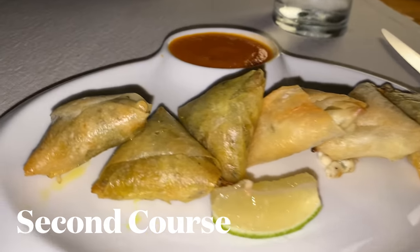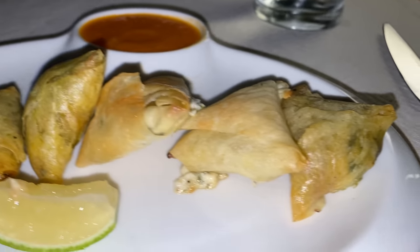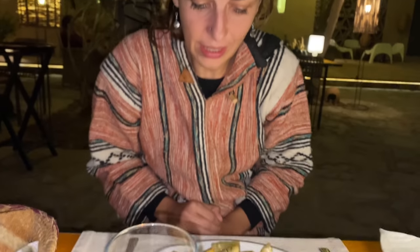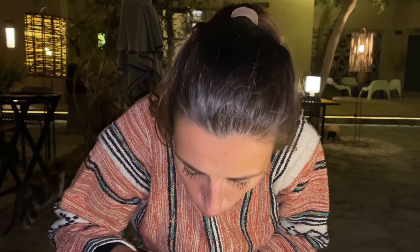Here we have briat — two of fish, two of cheese, two of vegetable, and some tomato sauce. I think I have never tried this before in Morocco. This is my first time. Exciting. So let's dig in. I'm going to start on this side. Which one? Veggie, fish, or cheese? Veggie. Good?